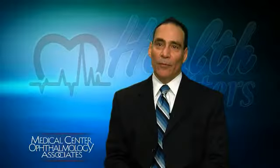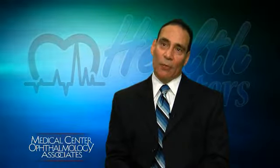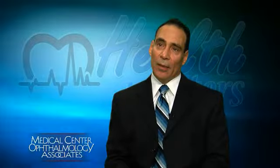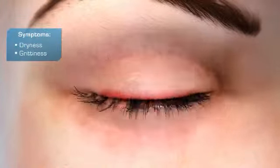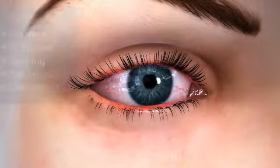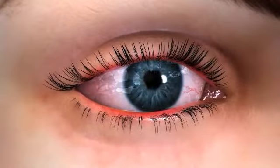So the dryness becomes a worsening problem. The first symptom that people usually notice is actually loss of focus, where their eye doesn't maintain clear vision for long periods of time. It'll stay clear initially, and then they'll have to blink to try to refocus. And then as the disease progresses, they'll start having stinging and burning, sensitivity to light, repeated infections, just generalized sensitivity, and more and more discomfort.